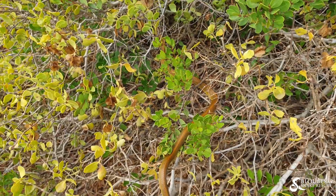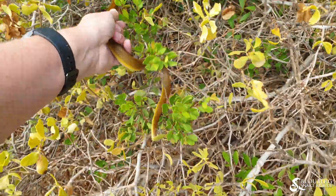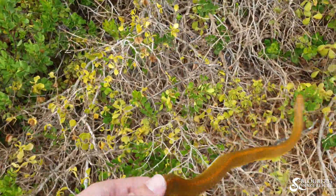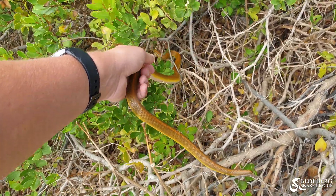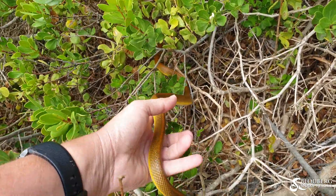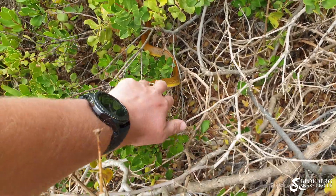So this guy's a little bit exposed, I'm just going to move him a little bit, just deeper into the bushes. I don't want the birds to get to him. There we go. Come on, off you go.